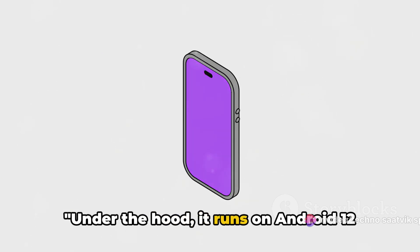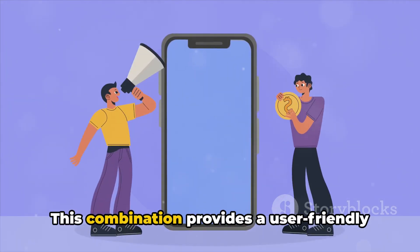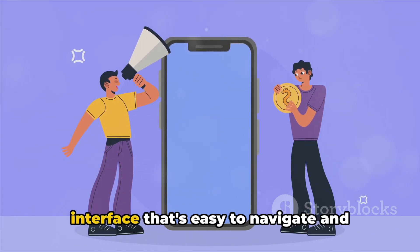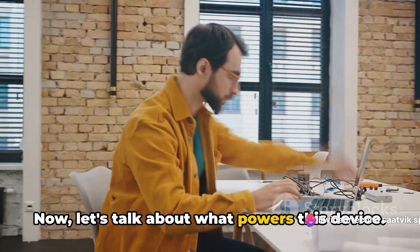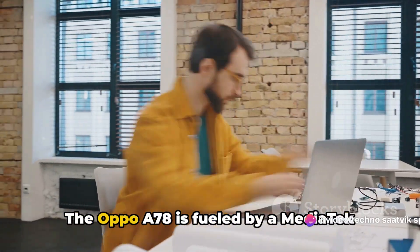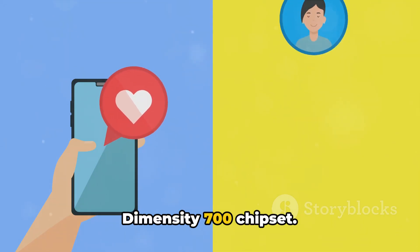Under the hood, it runs on Android 12 with ColorOS 13. This combination provides a user-friendly interface that's easy to navigate and packed with handy features. Now, let's talk about what powers this device — the Oppo A78 is fueled by a MediaTek Dimensity 700 chipset.